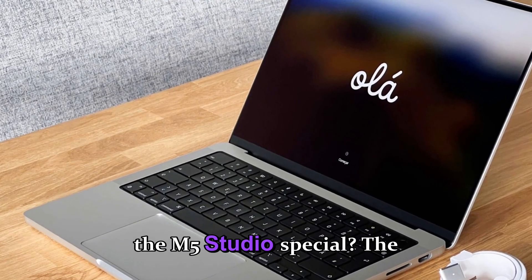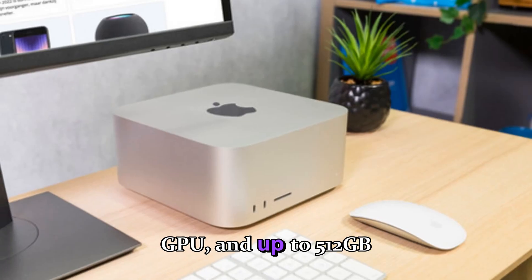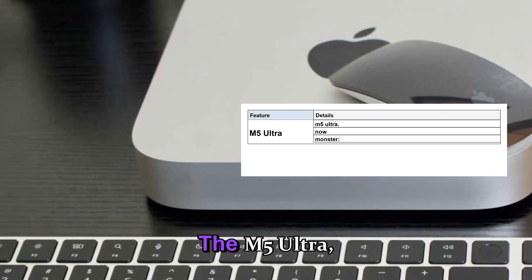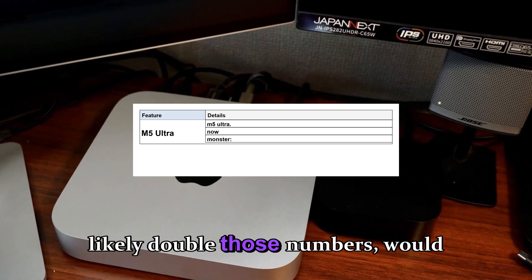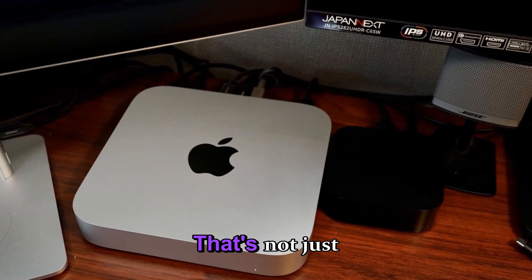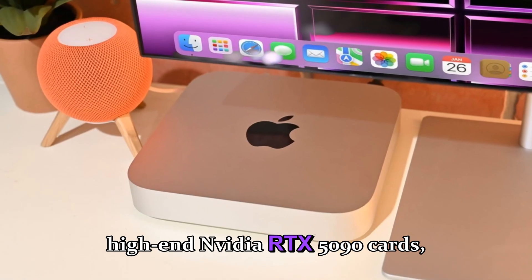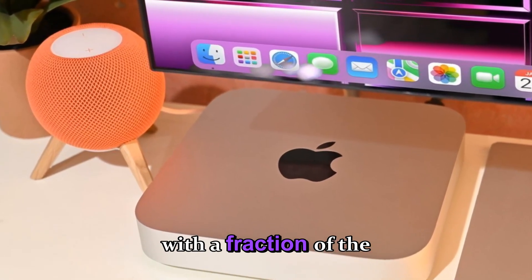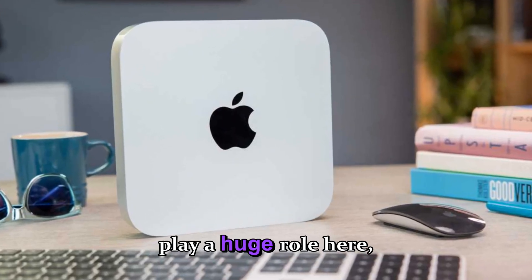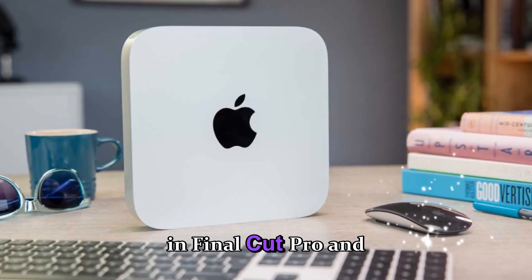So what makes the M5 Studio special? The M5 Max chip could bring a 16-core CPU, 40-core GPU, and up to 512 GB of unified memory, all while maintaining better efficiency and cooler thermals. The M5 Ultra, if launched, would likely double those numbers — with potentially up to 80 GPU cores and 1 TB of unified memory bandwidth. That's not just impressive, it's groundbreaking. Early engineering estimates point toward GPU performance rivaling high-end NVIDIA RTX 5090 cards, but with a fraction of the power draw and zero fan noise. The AI Neural Engine will also play a huge role, making creative workflows faster than ever — from live scene reconstruction to intelligent rendering in Final Cut Pro and Logic Pro.